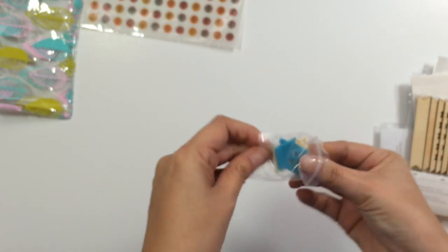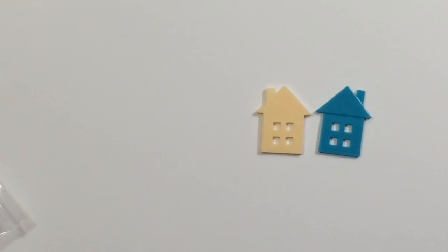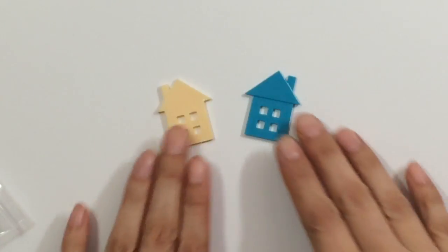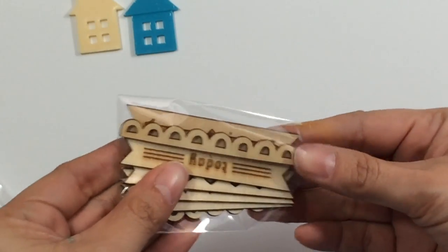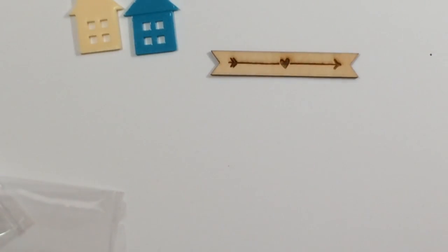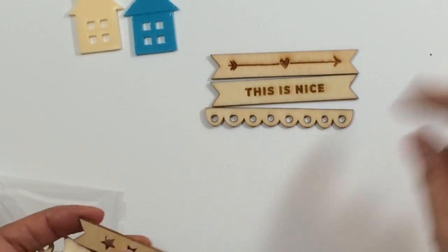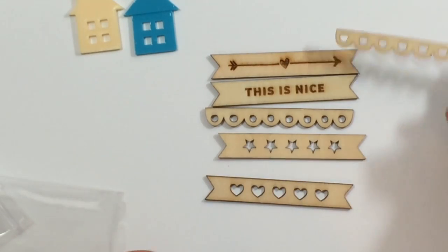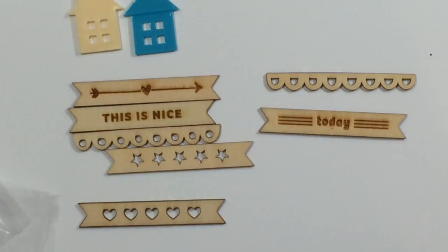Let me see if I can open them, which are cute. So you get two little resin houses. You get these wood veneer banners. That one has an arrow with a heart. This one is nice. You get like a little scallop, stars, hearts, another scallop. And then this one says today. So those are the wood veneers that you get, which are really cute. I can see myself using those.